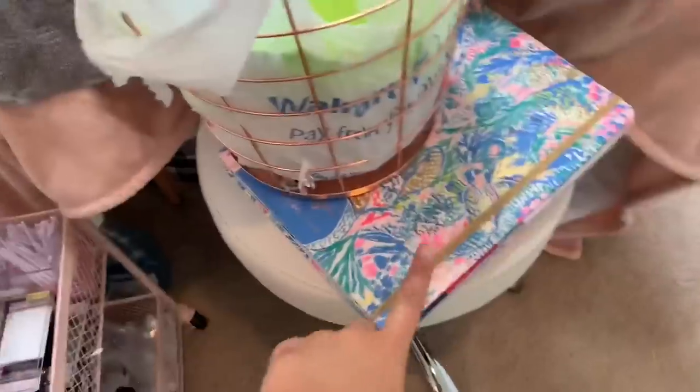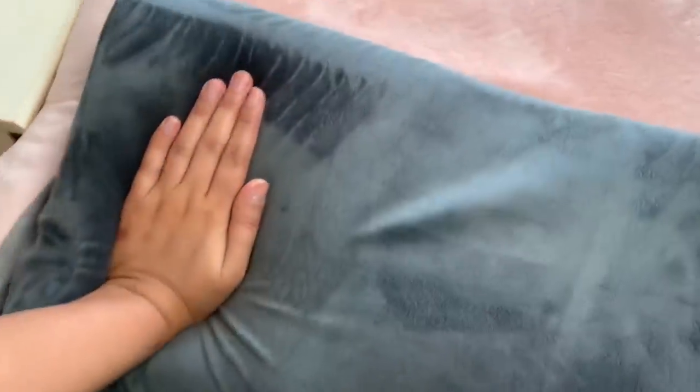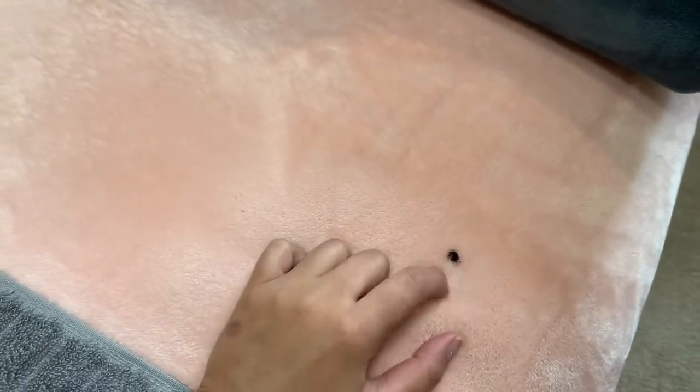Here's my little trash can from Walmart. This is my client book, and I have a towel here for when I get adhesive somewhere — to wipe the bottle off or clean my hands. Then here is the Bella Lash pillow — the lash pillow. My clients love it, it's super comfortable memory foam. It has this little divot and it's really worth the money. I really recommend it.